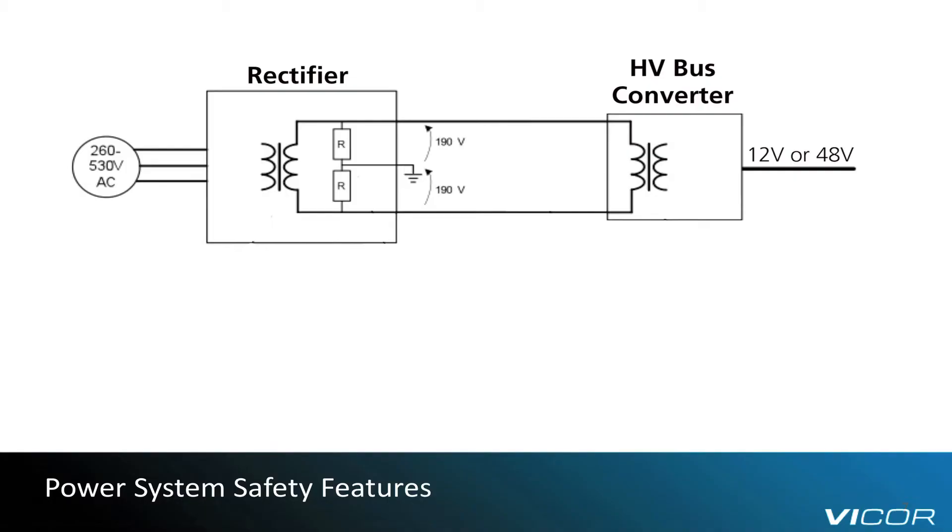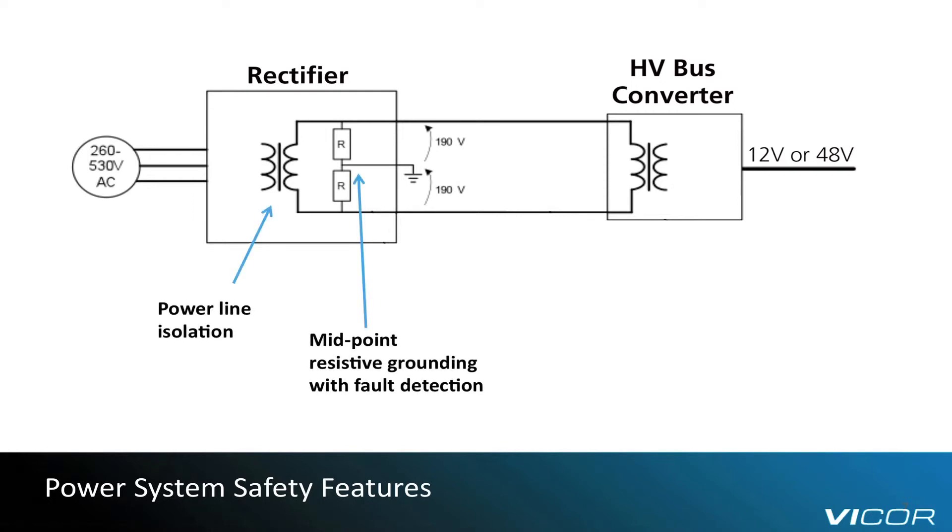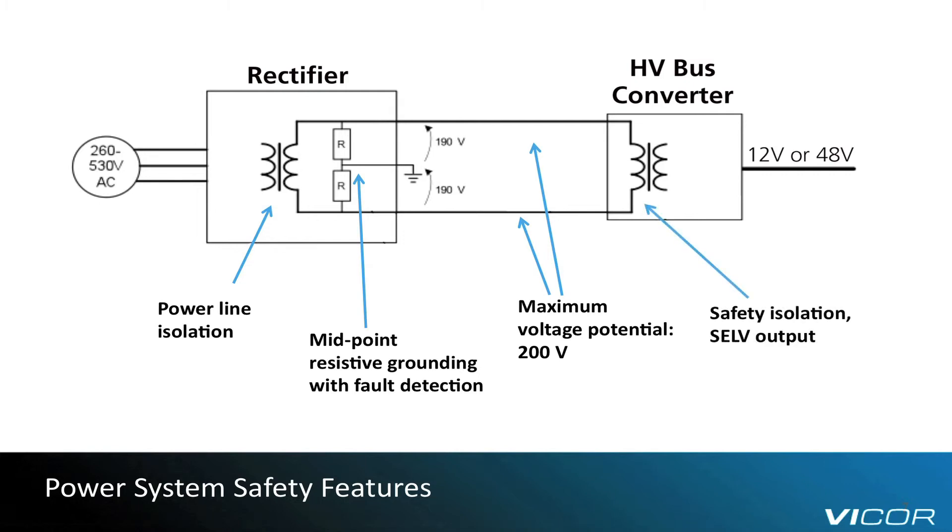Finally, let's talk for a moment about system and operator safety. ETSI EN 300-132-3-1 calls for high resistance midpoint grounding, but using high voltage bus converters can further improve the safety level of the entire power system. As we can see on this diagram, the rectifier system provides for two main safety features: isolation from the power line, and high resistance midpoint grounding with fault detection. This ensures a maximum potential of 200 volts on the distribution lines with respect to earth, as well as limited ground fault currents. By using Vicor's high voltage bus converters, a further isolation stage is added with a safety extra-low voltage type of output.